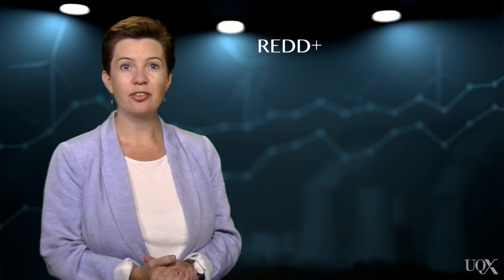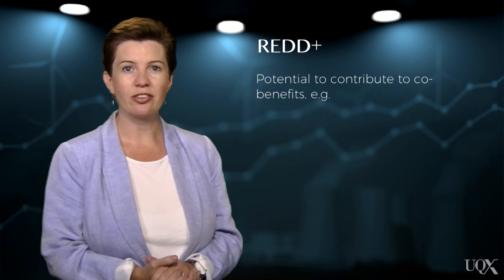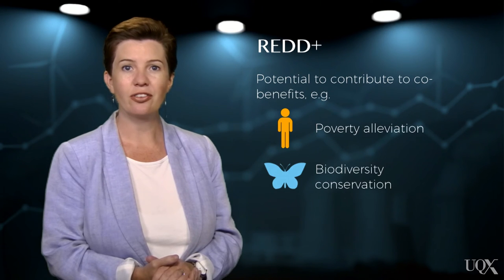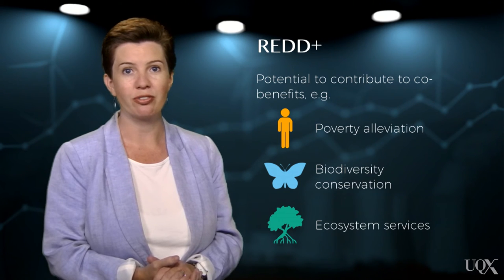You may also hear people talking about REDD+. The plus means that a REDD project also involves the enhancement of forest carbon stocks, and not just stopping deforestation. Proponents emphasise that the REDD+ program has the potential to contribute to important co-benefits in parallel with climate change mitigation. These co-benefits include poverty alleviation, biodiversity conservation, and sustaining vital ecosystem services, such as water purification through erosion prevention.